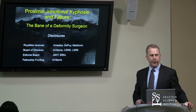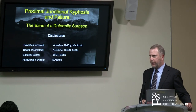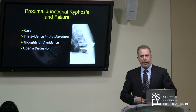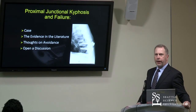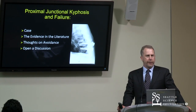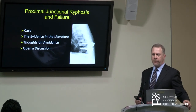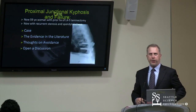Disclosures are not directly related to anything I'm going to talk about today, but as you can see, I've done a little bit with industry. Most of it is old, and I will not be discussing implants per se. Moving forward, I'm going to present a case that illustrates the issue and then talk about where we are in the literature, and near the end just give you some thoughts on avoidance from my experience and views and those around me, and open a discussion.